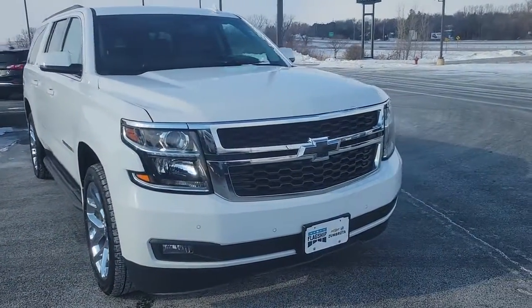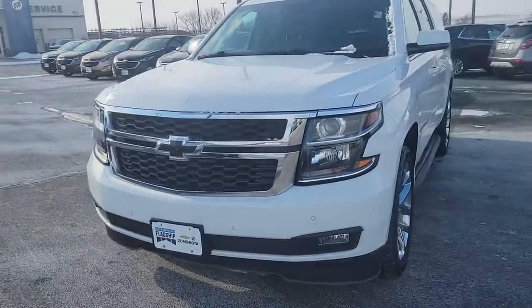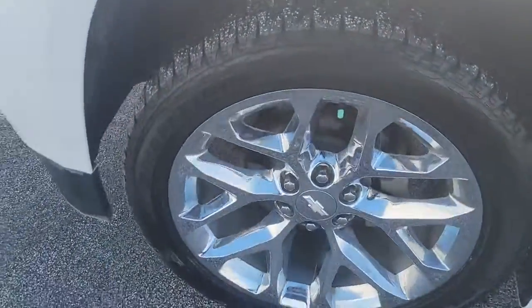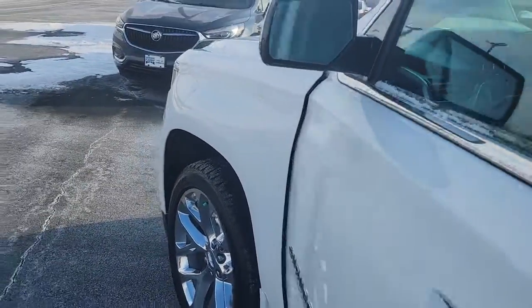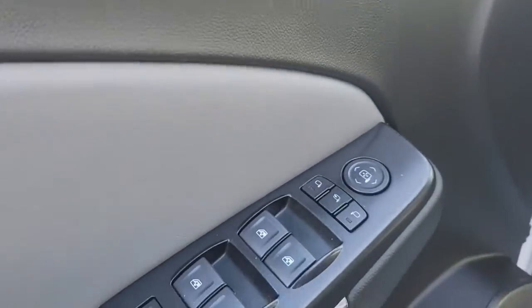Take a moment to check out the 2019 Chevrolet Suburban. With less than 25,000 miles on the odometer, this vehicle provides excellent value. The Chevrolet Suburban — the full-size SUV with the utility of a truck and the comfort and amenities of the ultimate family cruising vehicle.